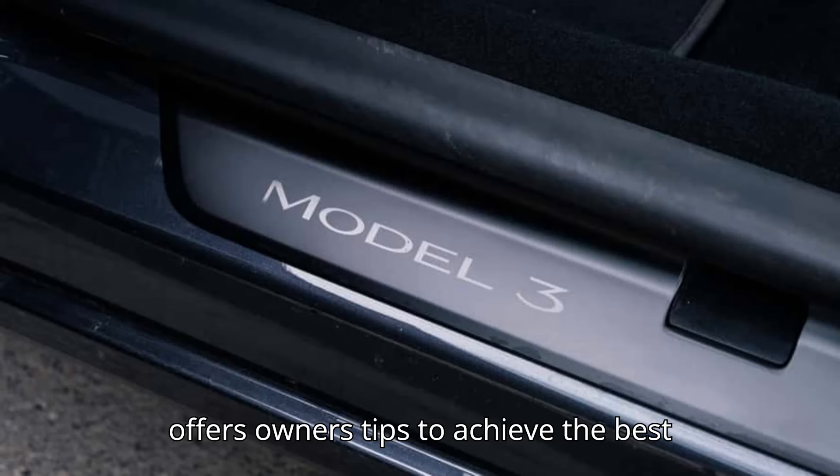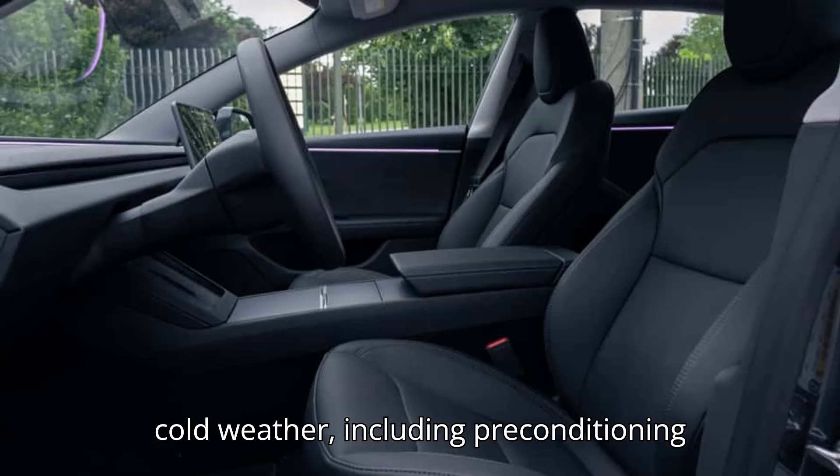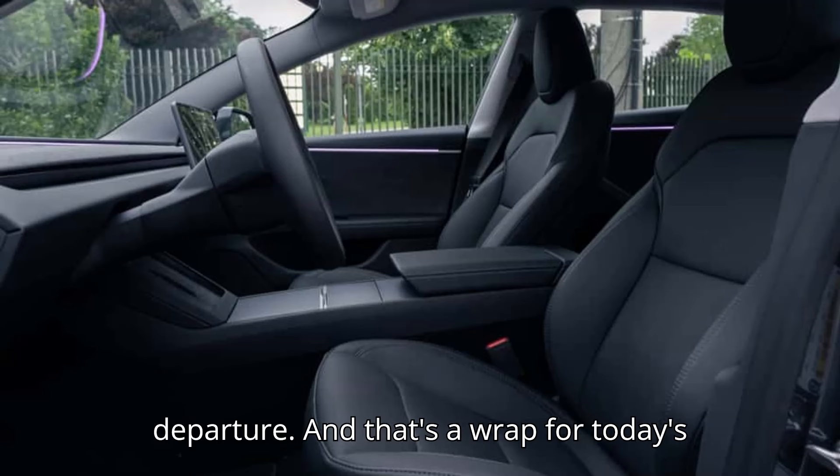Tesla offers owners tips to achieve the best ownership experience possible in extreme cold weather, including preconditioning the battery and interior climate before departure.